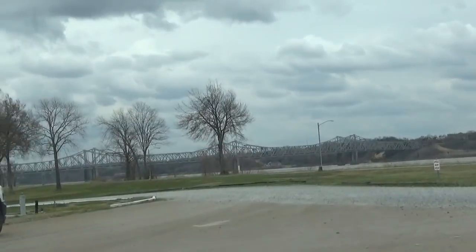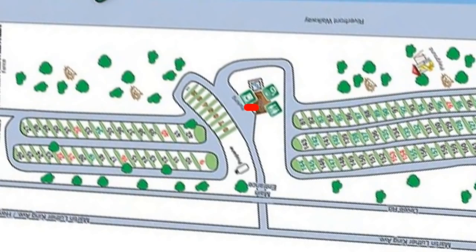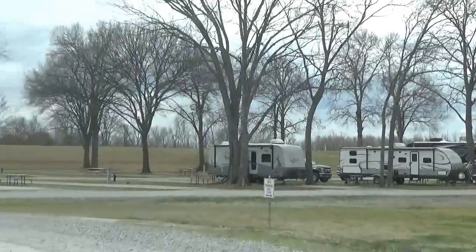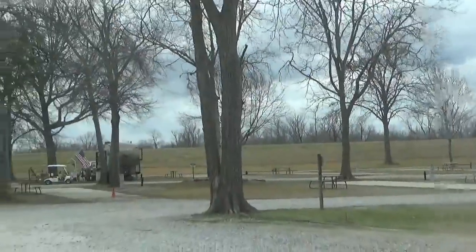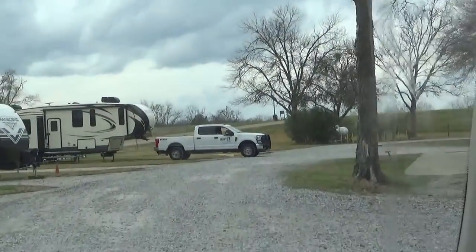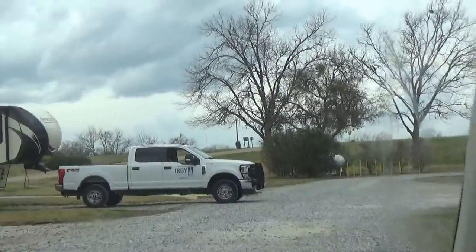Once you get registered, you go to the left or to the right. The left side has more trees. I believe everything is 30 and 50 amp water and sewer. You can park in the grass if you need to. The staff is very nice — they're work campers.